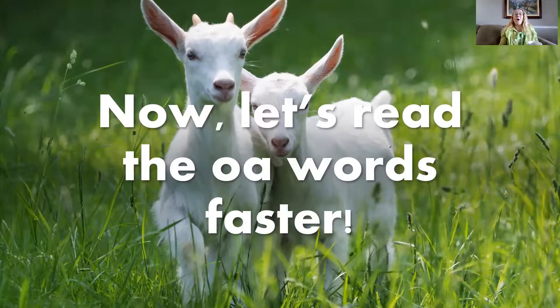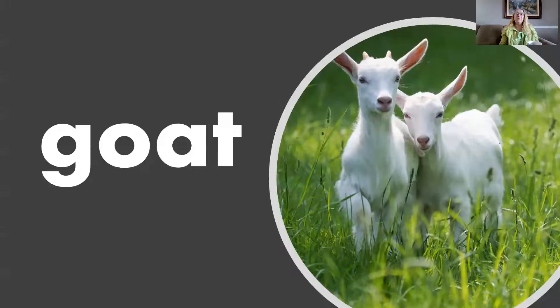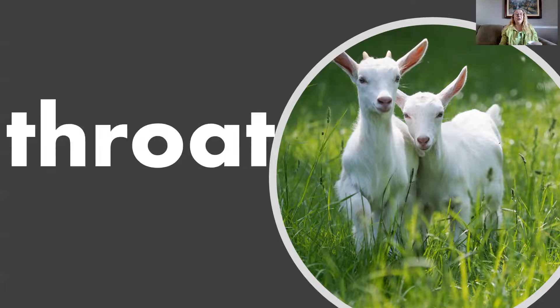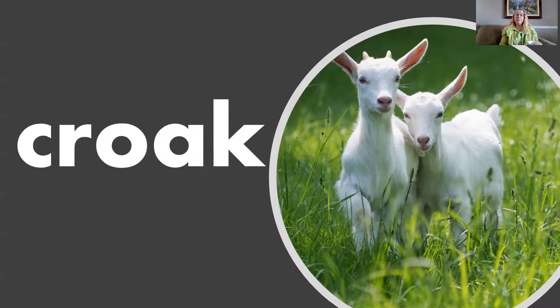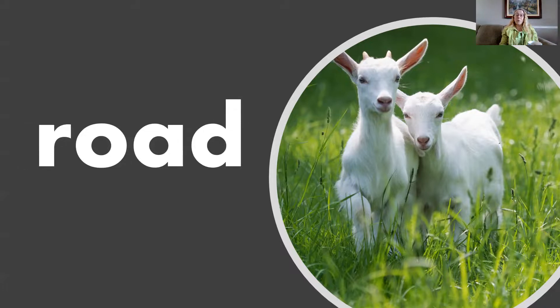Now let's practice reading all of those O-A vowel team words even faster. Are you ready? Oat, Goat, Boat, Coat, Float, Gloat, Throat, Goal, Soap, Soak, Croak, Coach, Roach, Road.